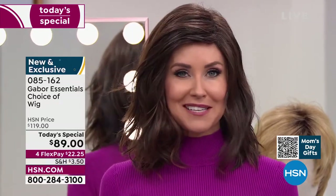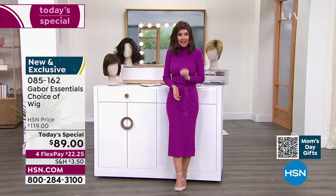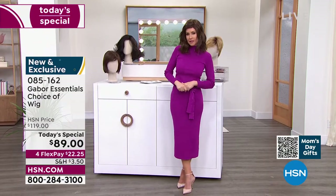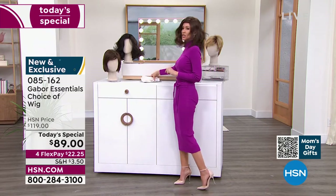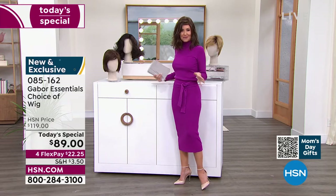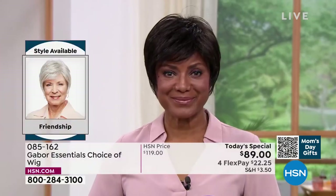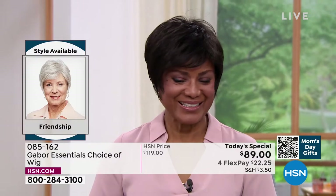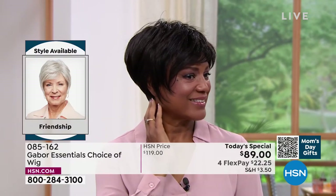I'm going to be trying on different colors because at this price — flex pay $22 and change — you can get these home and start experimenting. Ever wondered what you'd look like in a short cut? We're going to show you the Friendship, that's where we're going to start. If you're on the phone, you can always ask your representative, or go to hsn.com to see all the different styles.